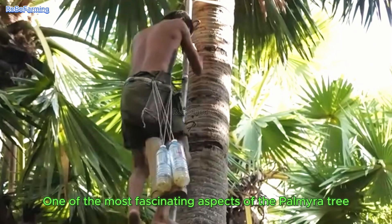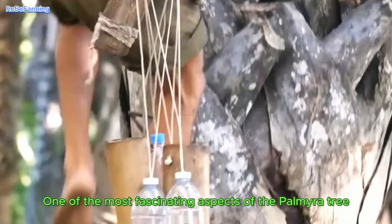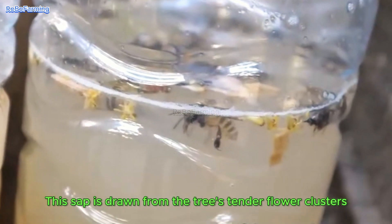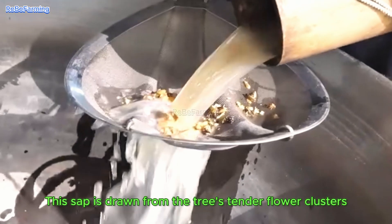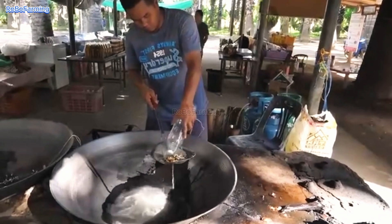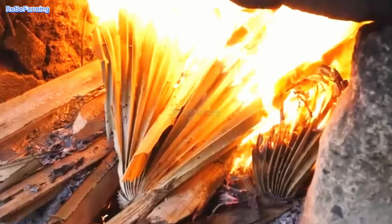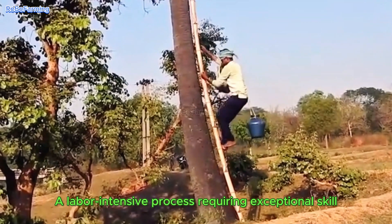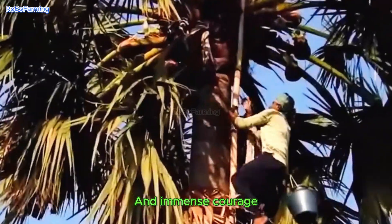One of the most fascinating aspects of the Palmyra Tree is the extraction of its sap. This sap is drawn from the tree's tender flower clusters — a labor-intensive process requiring exceptional skill and immense courage.